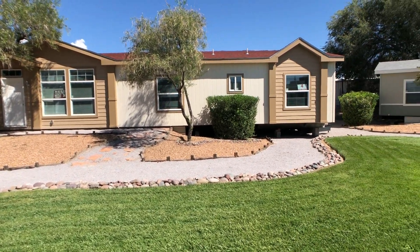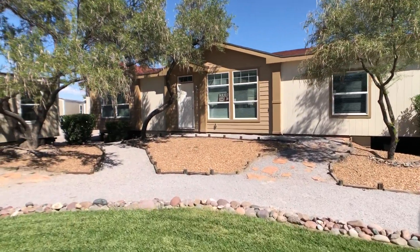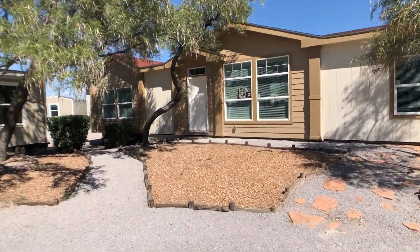This is the Karsten Big Tex. It's a 27 by 76. It's one of our most popular larger homes.